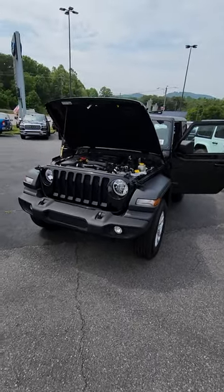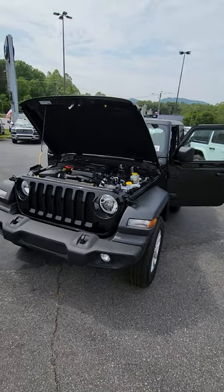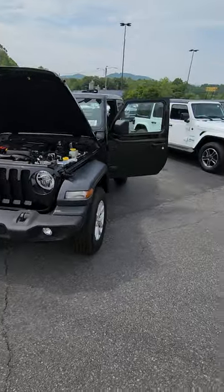Hey everyone, JR here with Fields Chrysler Dodge Ram in Asheville. I've got something different for you today. You all know me from my Ram trucks and I do love my Ram trucks very much, but I decided to do something a little different today.